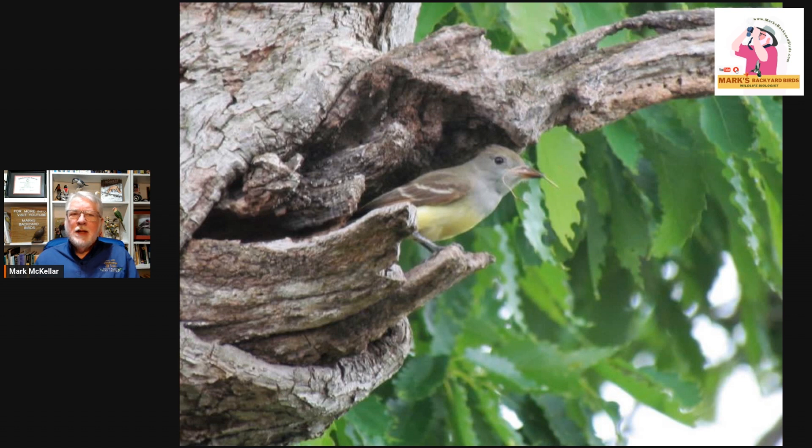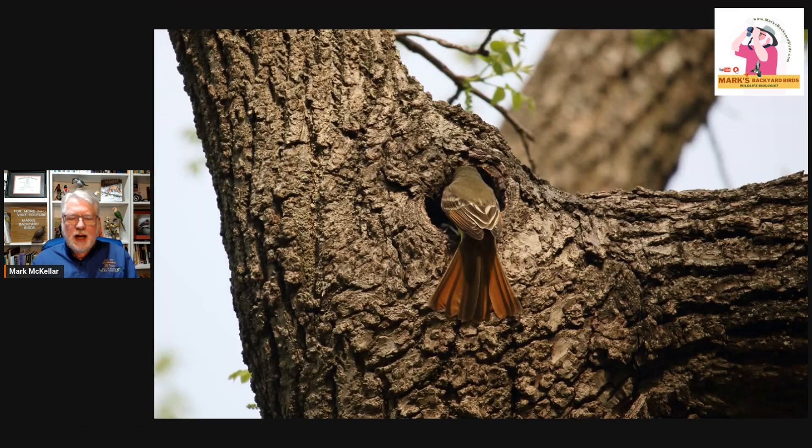Another great thing about them — and the reason I focus on them as a backyard bird — is that you can attract them to nest boxes. They are the only cavity-nesting flycatcher in the eastern U.S. Here's an example of a cavity this bird is coming out of: a knot hole where a tree limb broke off creating a hole. Here's another great photo of one getting ready to duck into a tree cavity where a limb broke off and the heartwood was excavated, possibly by woodpeckers.